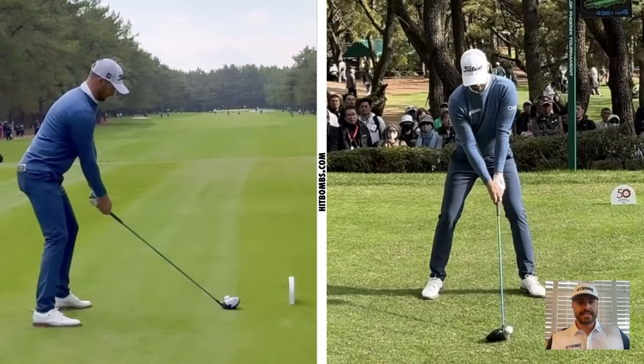Let's jump into the setup. I always like to start with the left shoulder to left hip relationship — those are pretty much aligned, which creates some tilt in the shoulders. This helps with hitting the driver. His lead elbow points at the target, which is something we've now seen from the last three winners on the PGA Tour. His trail elbow points just outside his right rib cage.